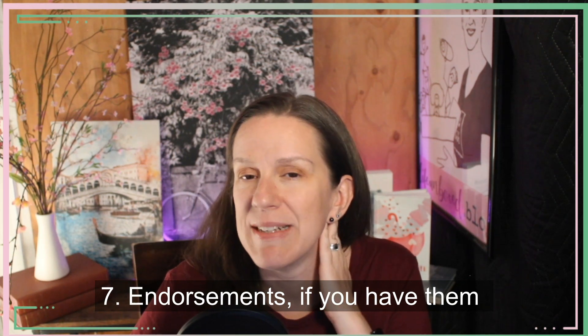Number seven: endorsements, if you have them. This is additional social proof. People will put a lot of weight into what someone else says. I don't have endorsements on my website because all of my clients come to me through referrals — I don't think I've ever taken on a client who came to me through my website. But they still go to look at my website. If you have endorsements, put them on your website.